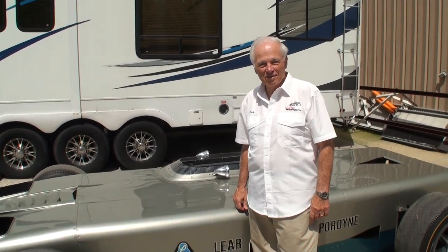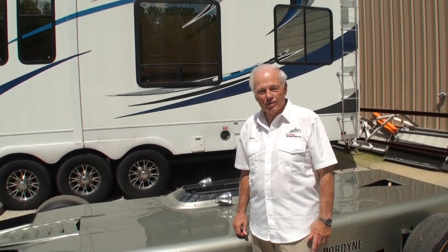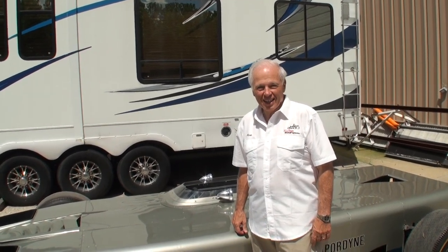Rick, thanks so much for being on My Car Story, and thanks for sharing another amazing car. It's always a pleasure. Great.